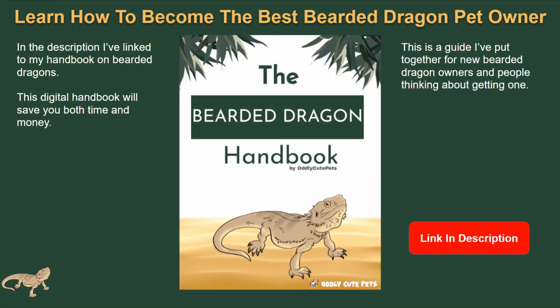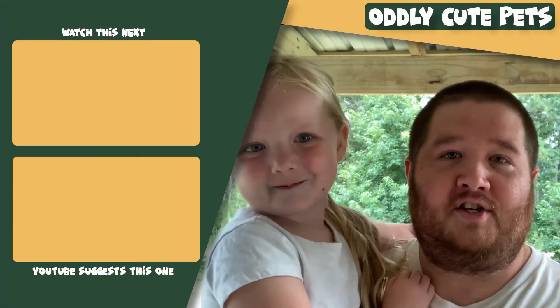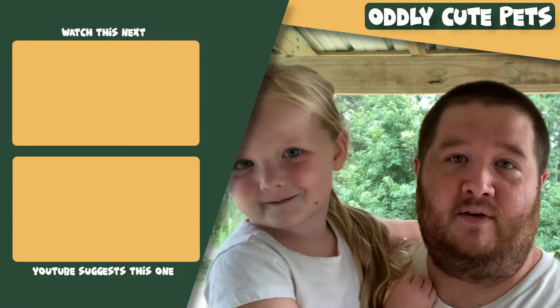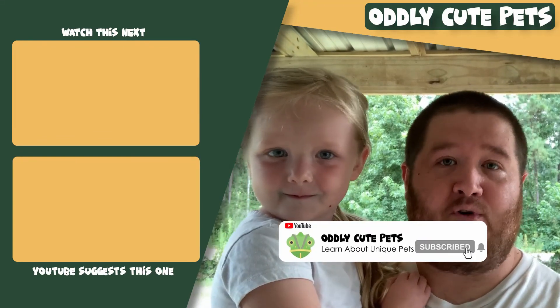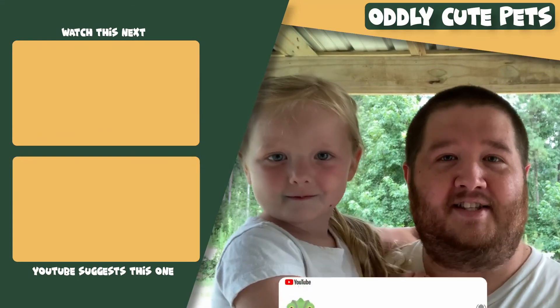For those of you really looking to become the best bearded dragon pet owner, I have a digital handbook available on my website — you can go pick it up. I cover everything you could really think of about these pets, and I've gotten really good reviews from people who have bought it. If that's something you're looking for, you'll find the link in the description below. Thanks for watching — I hope you learned something new. Please comment below, like this video, and subscribe to our channel. Thanks for watching!